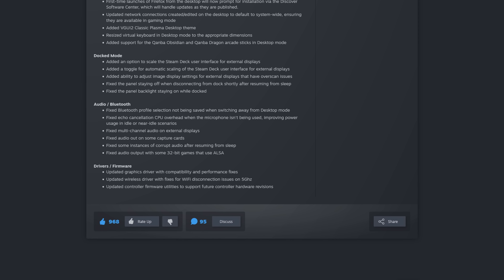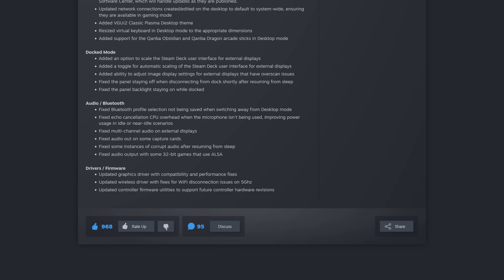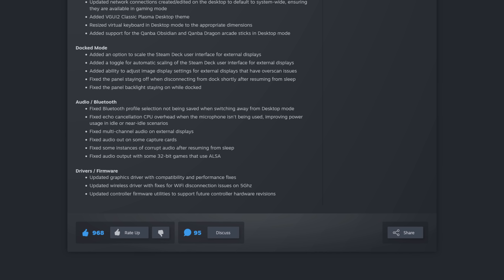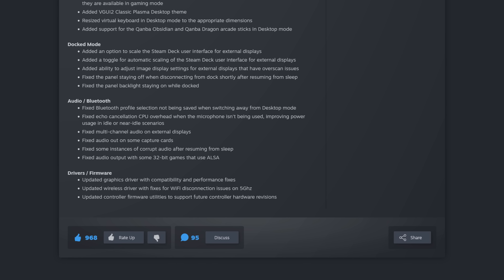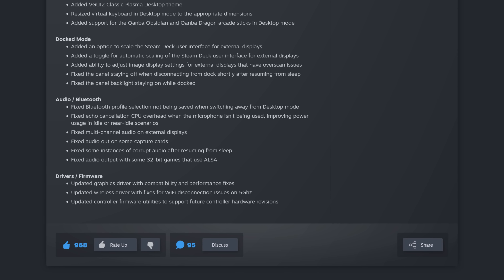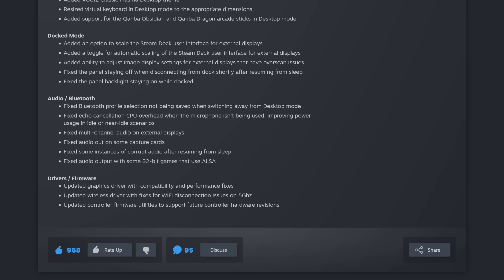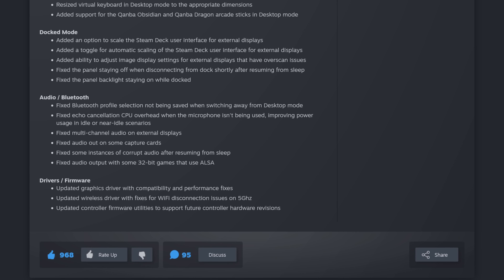For audio and Bluetooth, they fixed Bluetooth profile selection not being saved when switching away from desktop mode. They fixed echo cancellation CPU overhead when the microphone isn't being used, improving power usage in idle or near-idle scenarios. They fixed multi-channel audio on external displays, fixed audio out on some capture cards, fixed some instances of corrupt audio after resuming from sleep, and fixed audio output with some 32-bit games that used ALSA.